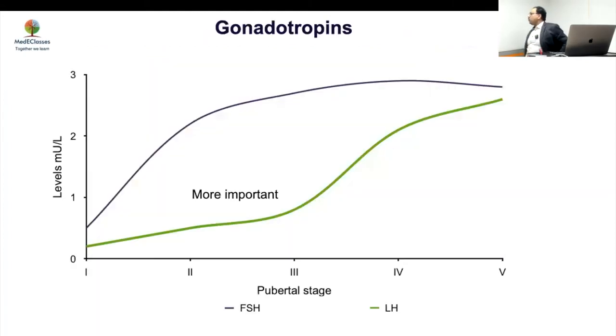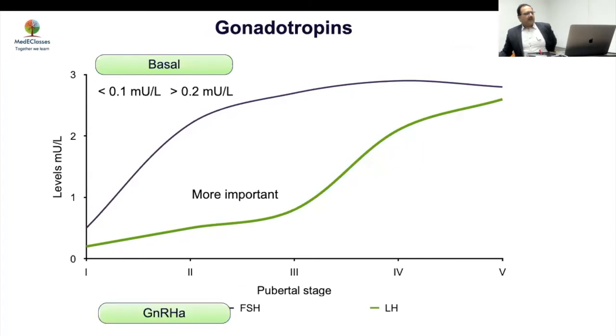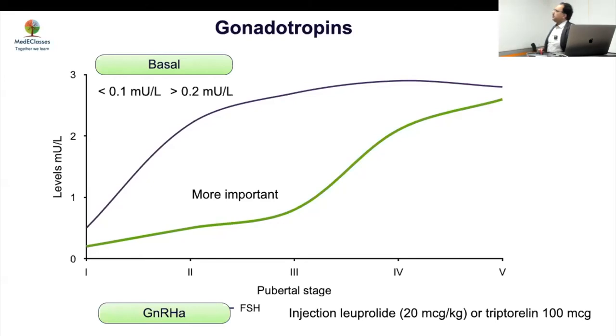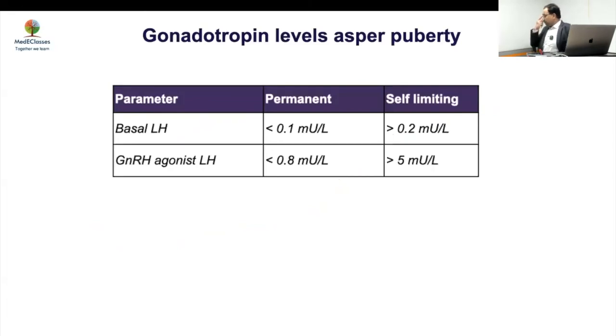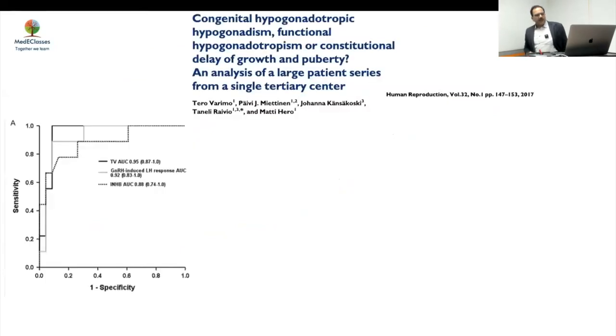For gonadotropins, LH is more important than FSH. LH more than 0.2 rules out HH in most cases; less than 0.1 can still be CDGP. If you give GnRH and LH levels go above 5, it excludes HH as a possibility. So baseline LH more than 0.2, GnRH-stimulated LH more than 5, along with testosterone and testicular volume — all become important parameters in the evaluation.